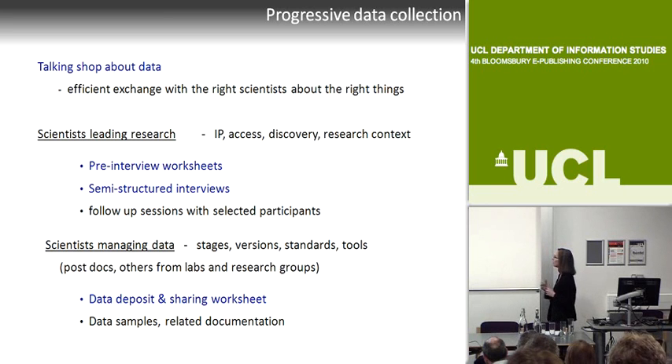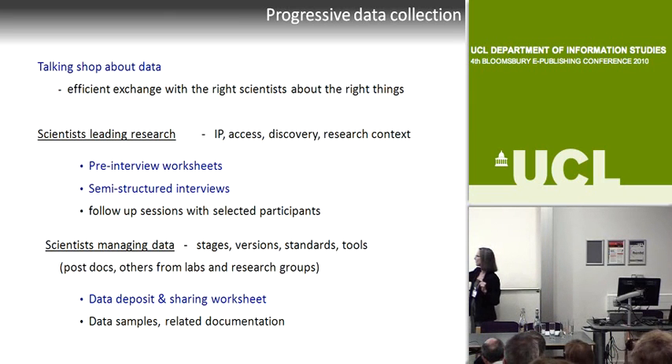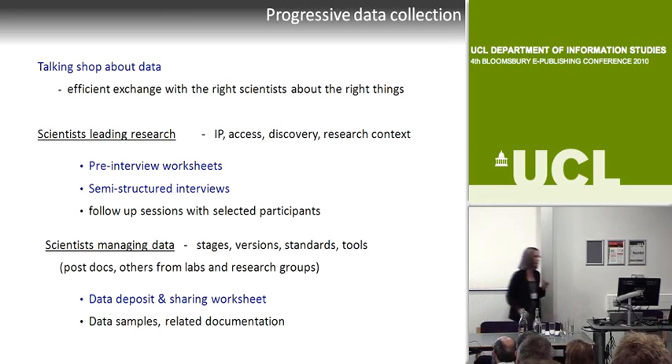Much of what we developed in the profiles project is helping. We're working with pre-interview worksheets that get scientists focused directly on a kind of data for a project right away—getting to that level immediately. Then we go in with semi-structured interviews and often follow-ups where it looks lucrative, quickly moving to other people in the lab—post-docs, staff members, data managers—who actually know the nitty-gritty about stages, versions, standards, and tools, whereas the PI knows more about intellectual property, access, and research context.